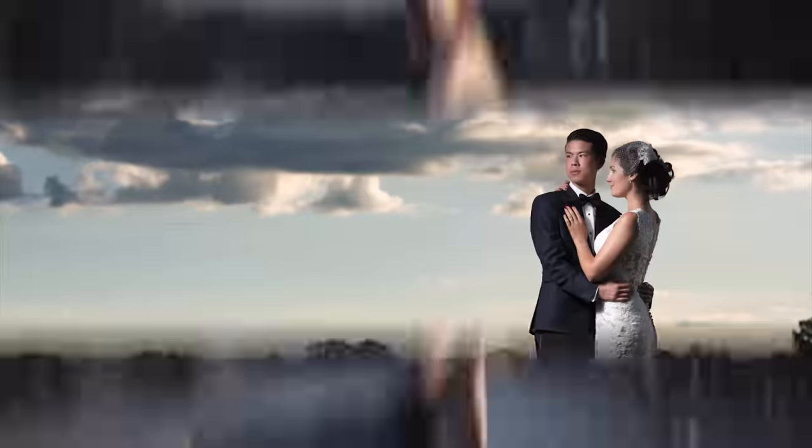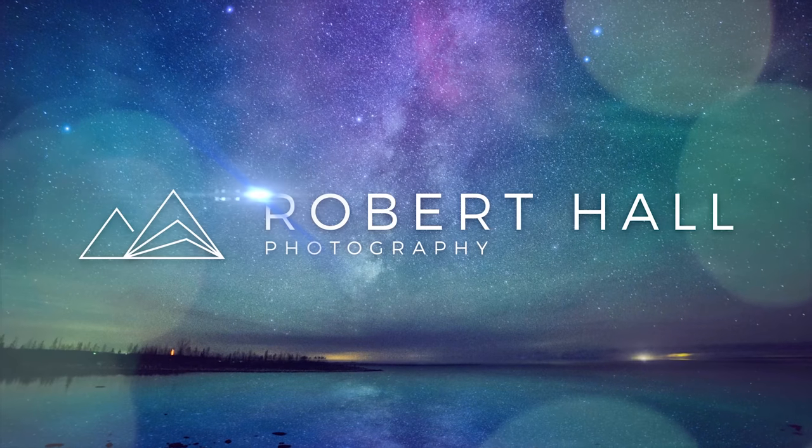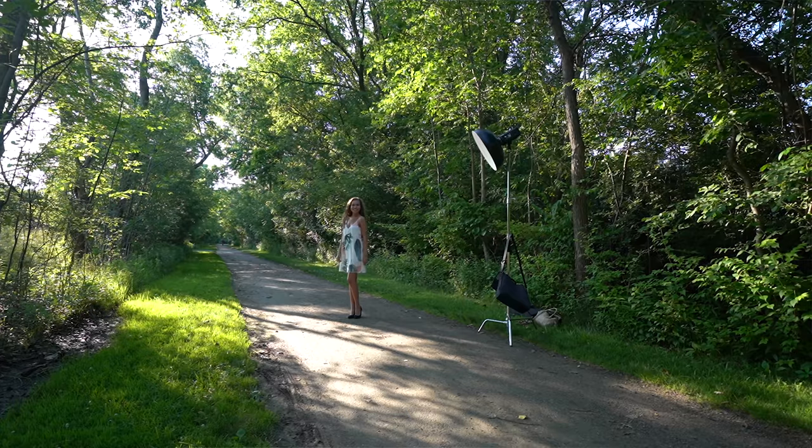Welcome back YouTube, it's Robert Hall and in today's video we're gonna dive into when I choose to use the Godox AD600 Pro. The most frequent question I'm asked across all social media platforms is which light I would choose out of all the Godox lights I own. Rather than answer that question over and over again, I decided to make a series that highlights when I prefer to use each light.